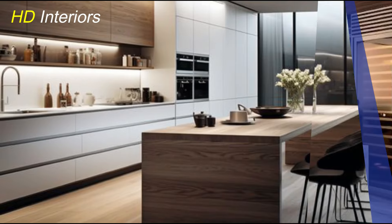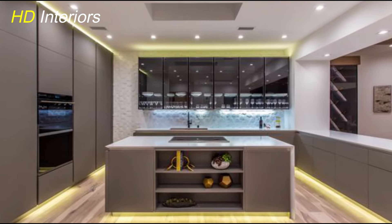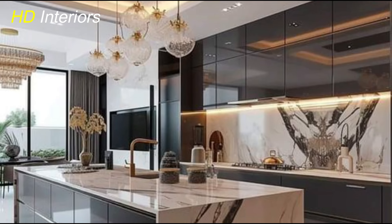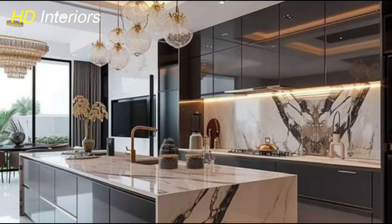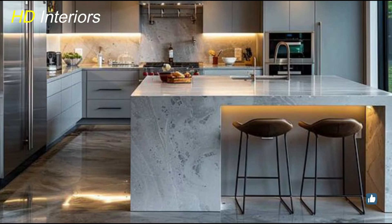Elegant lighting is a key trend in European kitchens for 2025, enhancing both functionality and ambience. This trend focuses on incorporating stylish lighting fixtures that not only illuminate the space, but also serve as design elements. Pendant lights are particularly popular, offering both focused light and a touch of elegance — placed over islands or dining areas, they add a statement look while providing practical lighting. Under-cabinet lighting is another essential, providing task lighting that brightens countertops and cooking areas. Statement chandeliers are making a comeback, adding a touch of luxury and sophistication. Combining these various lighting types ensures that the kitchen is well lit and visually stunning, creating a warm and inviting atmosphere.